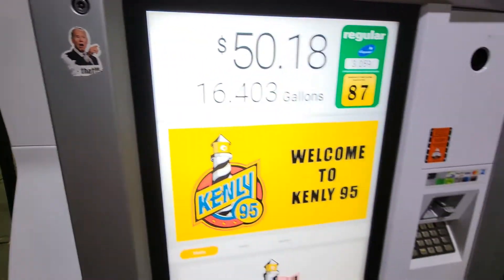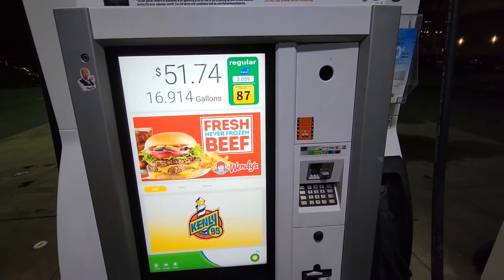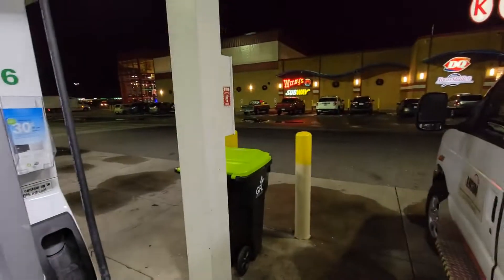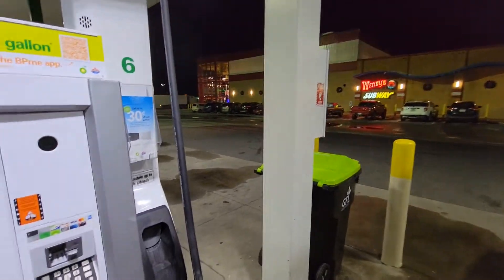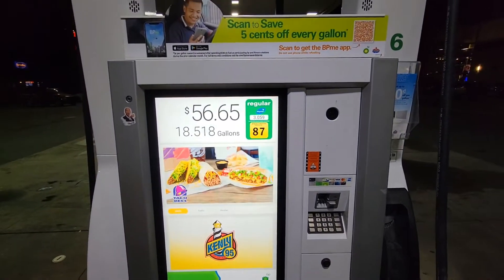Somebody put a dual body sticker right there. We're going to fill this up and I'm going to show you guys. They got Wendy's and Subway in there, but we're going to go over there on the end left side of the building and show you guys. They got some cool stuff in there and it's super colorful.